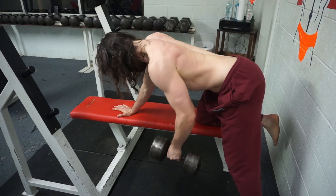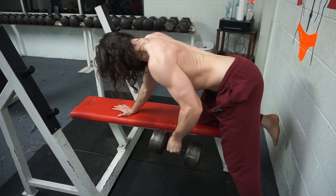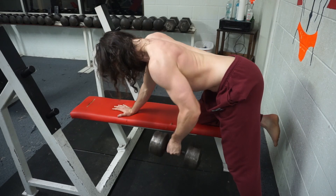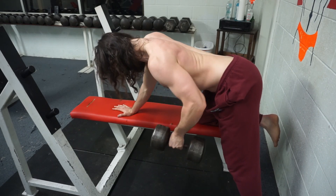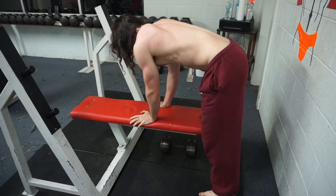One thing I see a lot of people mess up is they row straight up. Notice you want to slightly roll the dumbbell back a little bit — my elbow is coming back, not straight up. That's a huge tip. Also extend all the way at the bottom to stretch your lat out. Don't stop halfway — lock it all the way out and come up. That's why this is one of my favorite exercises.